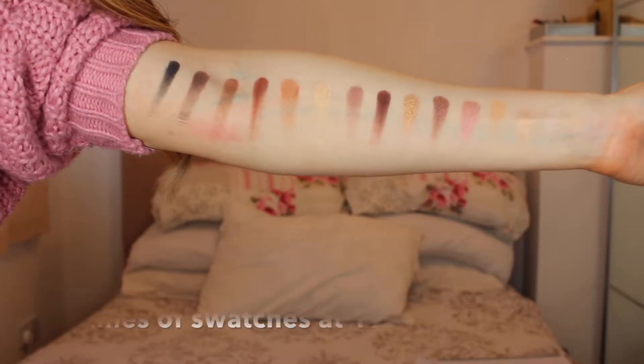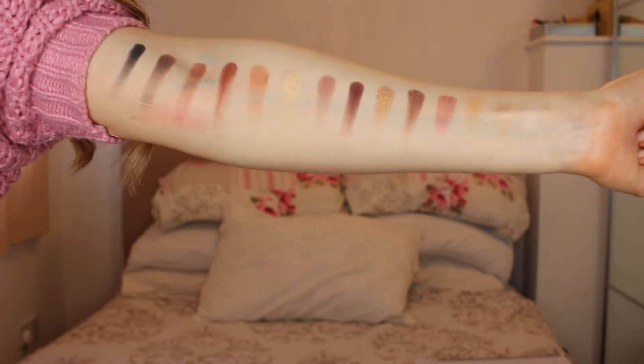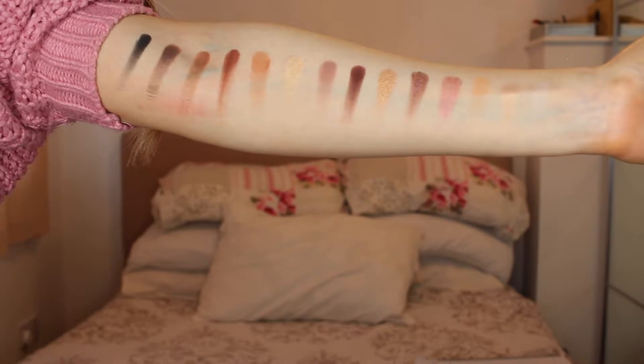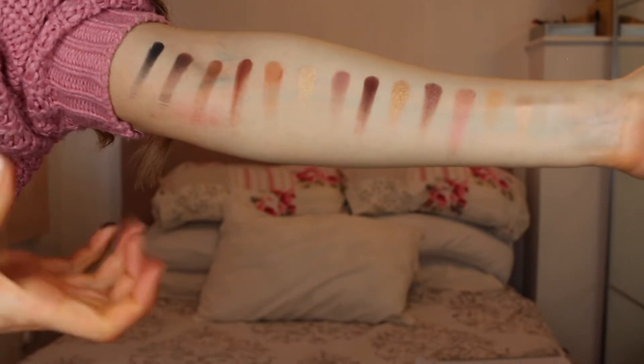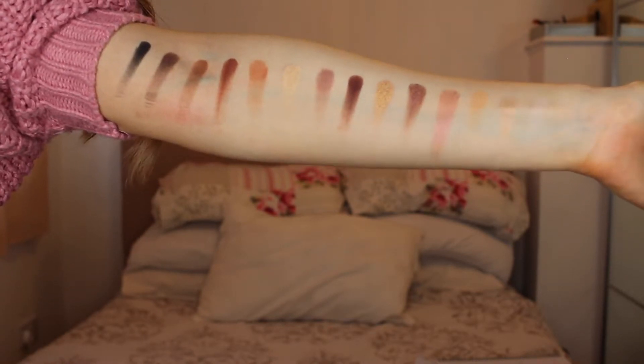Now moving on to swatches — I'm going to swatch all the colors on my arm. I'm only going to dip my finger in once and just swirl around a bit. Here are the swatches — I'll insert the names of all the colors. Please ignore the redness of my skin. As you can see they're all intensely pigmented — just one dip and this is the color payoff, which is amazing. A lot of palettes wouldn't deliver this. They're really creamy — I can even drag them down after swatching because they're so pigmented and creamy. You get a lot of payoff from just one dip.